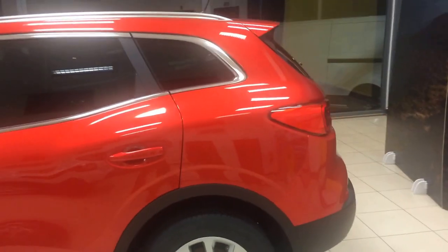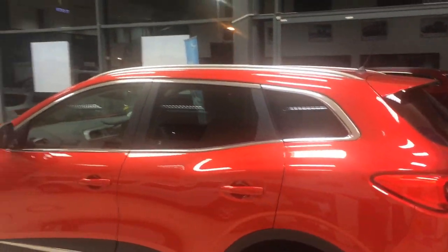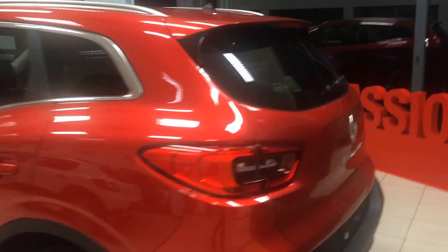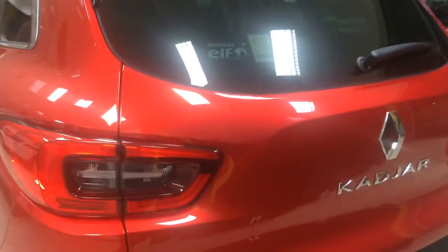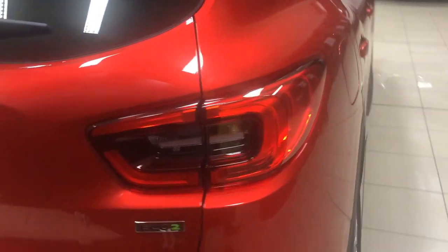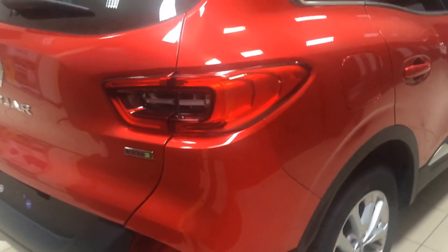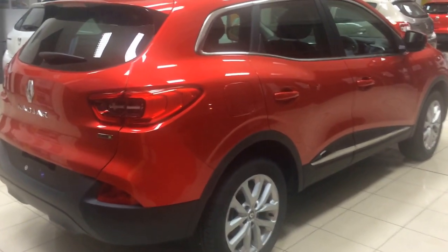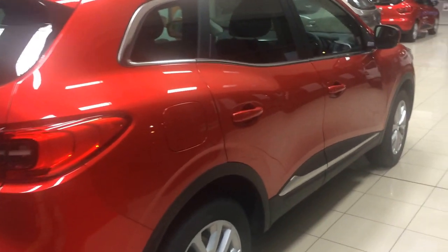Moving towards the back, you can see that curved line carries from the front of the car all the way down to the back, which you can see then in the rear LED lights. The Eco 2 badge means that about 90% of this car has been made from recycled material or can be recycled again.